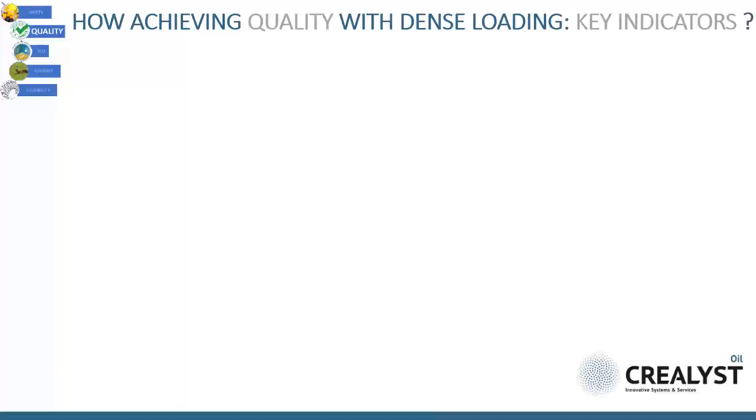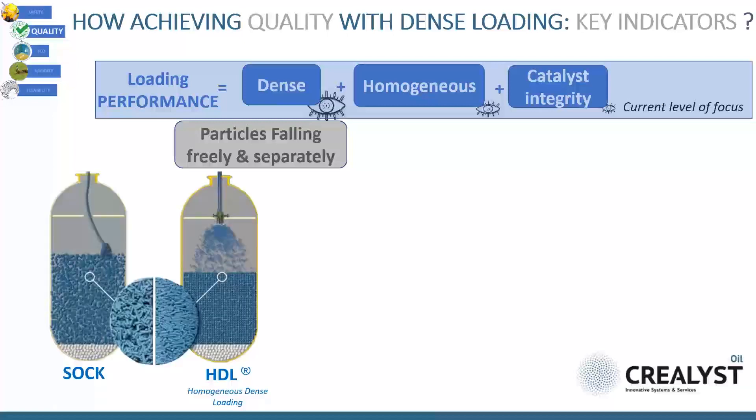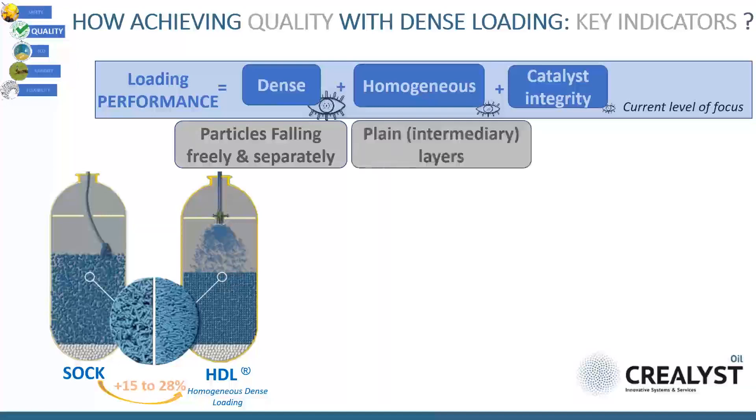Let's go a little deeper into the dense loading job. We can list three main features for assessing a good dense loading: first is density, second is homogeneity, and third is catalyst integrity. Homogeneity is probably the most important because if not reached, it can lead to channeling and preferential passes, leading to hotspots, delta T, and loss of yields.